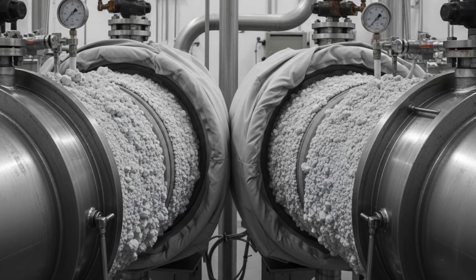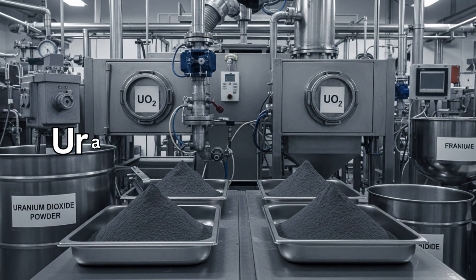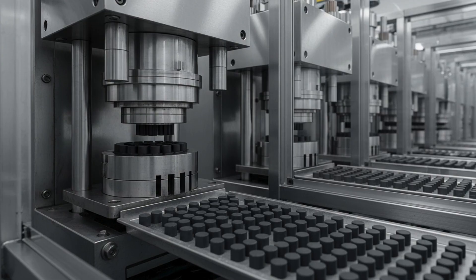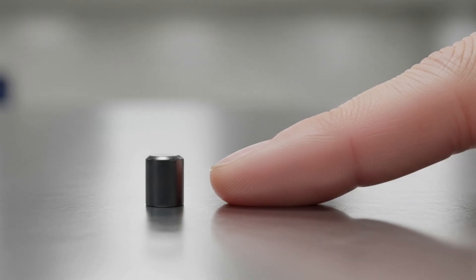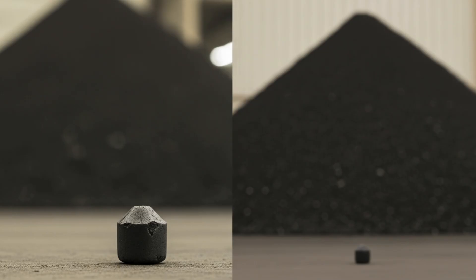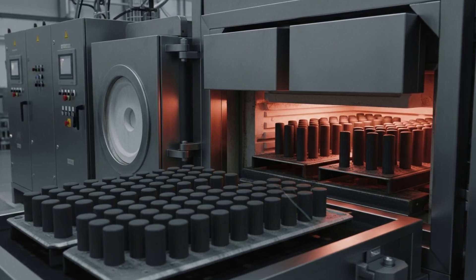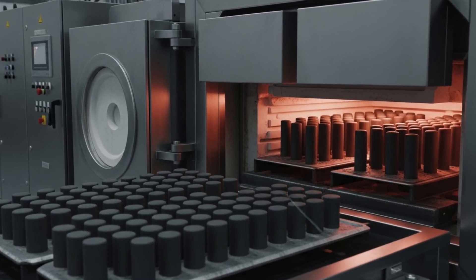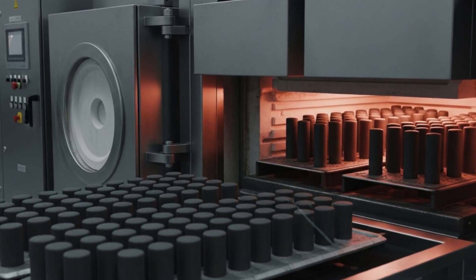After enrichment, the UF-6 gas is turned back into a solid. It's converted into uranium dioxide powder, then pressed into small cylindrical pellets. Each pellet is about the size of a fingertip, but holds as much energy as one ton of coal. These pellets are baked at extremely high temperatures in a furnace, becoming dark, ceramic-like pieces ready for assembly.